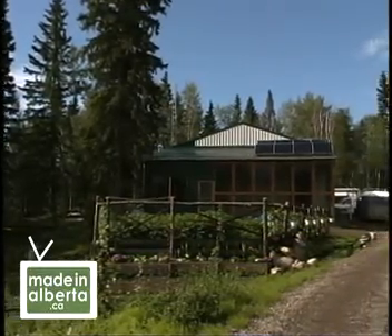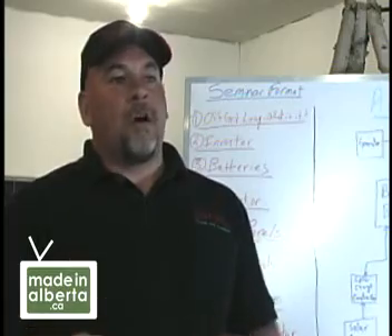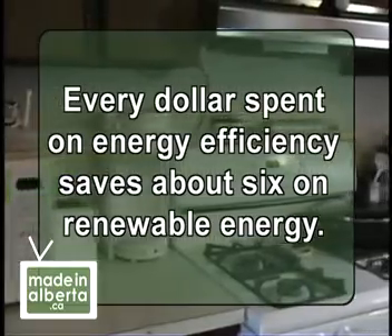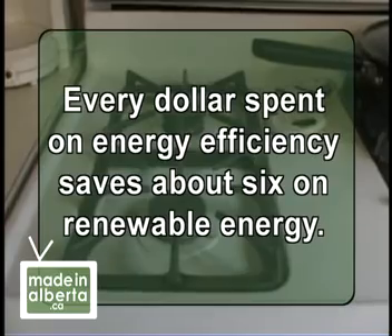So what does it take to live off-grid? Well, you need to be efficient. Because the more efficient you are, the less you have to put into off-grid equipment — and I mean dollar-wise. For example, converting their electric stove to propane cost around $1,000, but it saved $6,000 in solar panels.